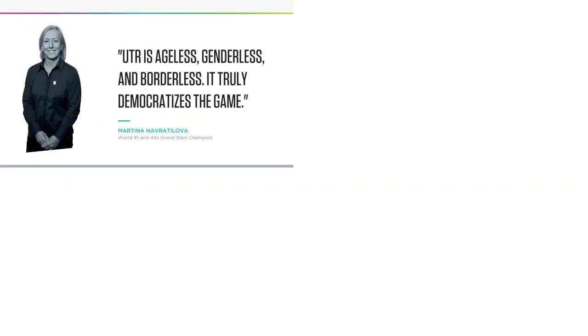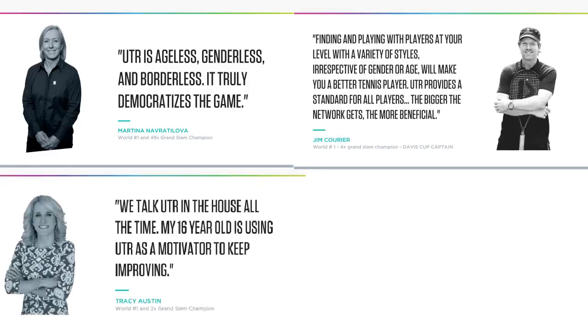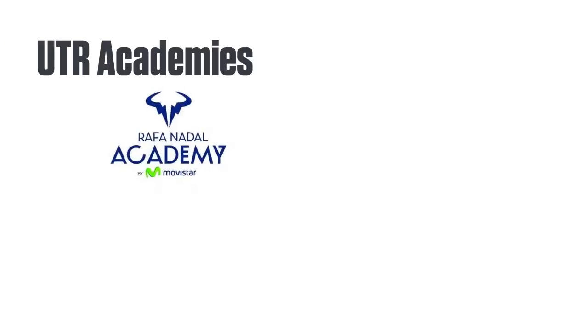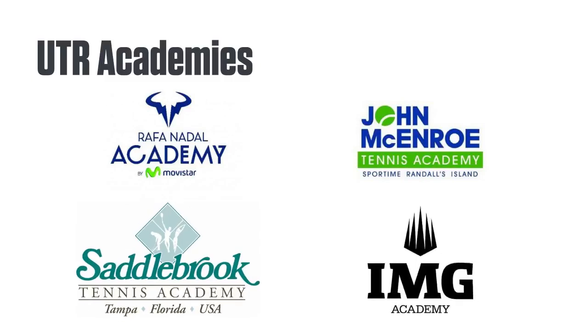Grand Slam champions and coaches, such as Martina Navratilova, Jim Currier, Tracy Austin, Sven Grunenfeld, and Jose Higuera, all endorse UTR as an innovation impacting tennis positively. And UTR is used widely at world-class academies, such as the Rafa Nadal Academy, John McEnroe Tennis Academy, Saddlebrook, IMG, and many others.